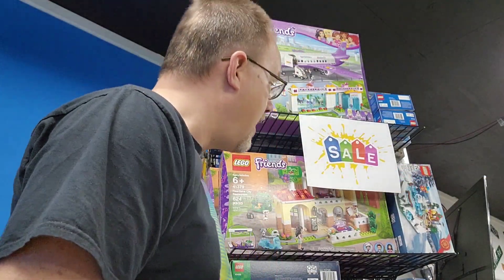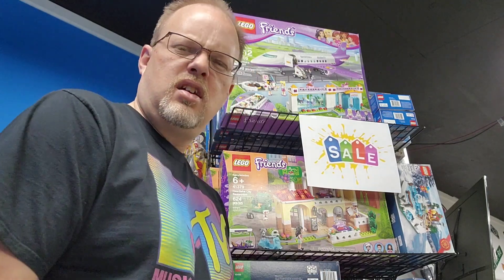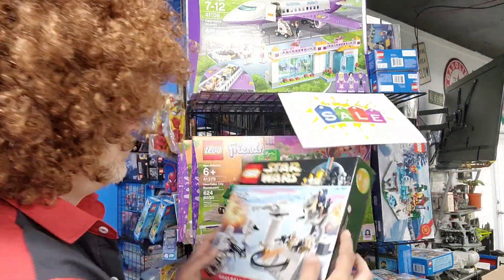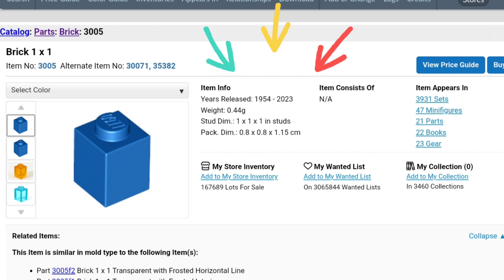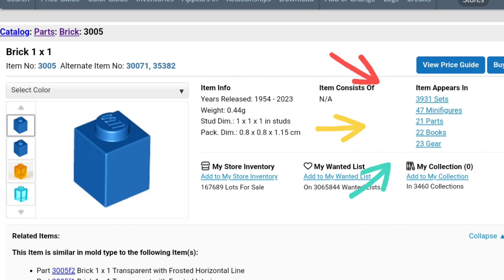Number five: just because a set's on sale doesn't make it a good investment. Sometimes it's on sale simply because nobody really wants the set — and that situation is not going to be a good investment, because if nobody wants it now, chances are they're not going to want it later either. So if you're wanting to use Lego as an investment tool, make sure you do your research. BrickLink is a great way to do that — you can search any part and it'll show you from the year it started and stopped manufacturing, and also how many sets it's available in, which is a really good key to knowing it's going to be a valuable set. Have fun with your hobby!